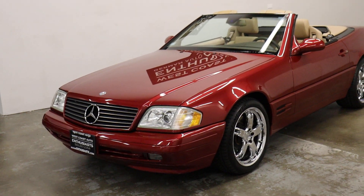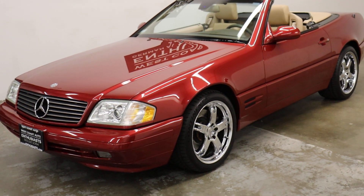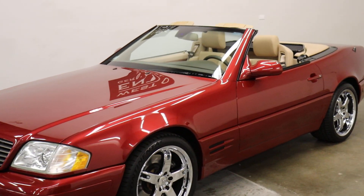This came from a customer of ours — just not using it and decided to sell it. Not uncommon in the convertible world, in the city of Portland for sure.